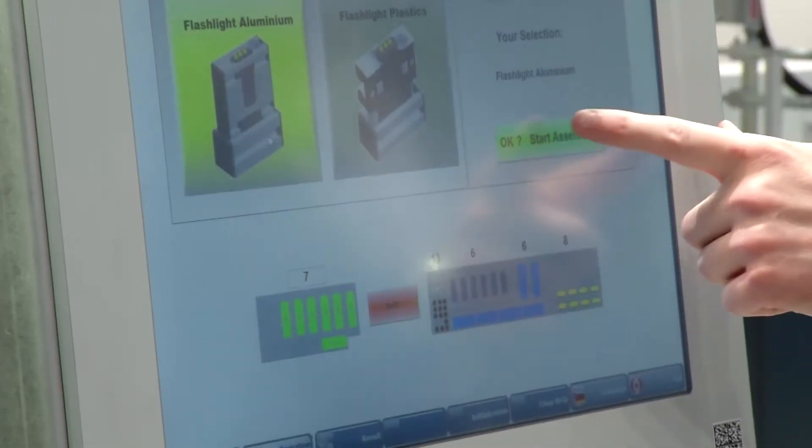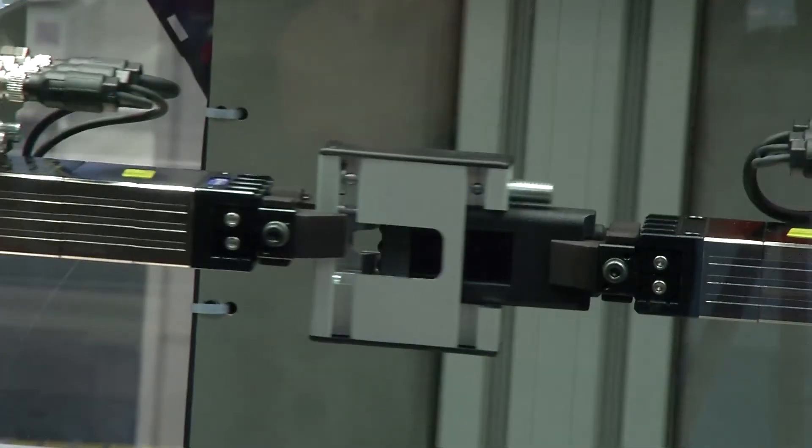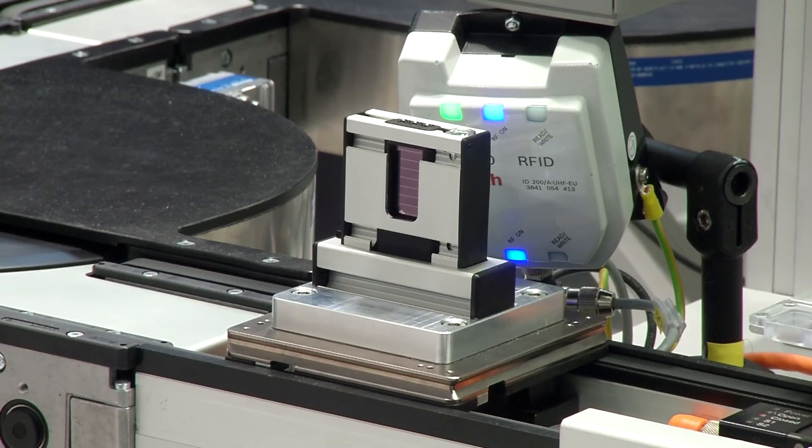Bosch Rexroth shows what is already possible today. On a complete production line, the components communicate with the machines, and a fully functional flashlight is created autonomously.